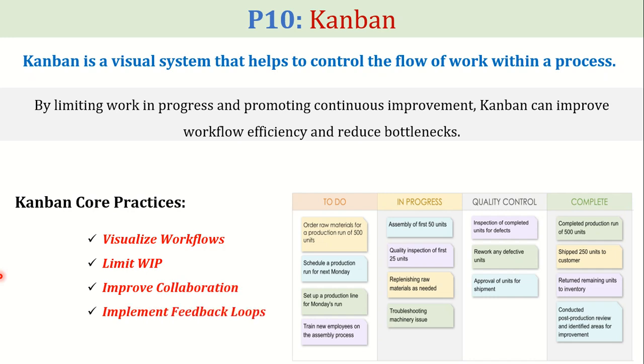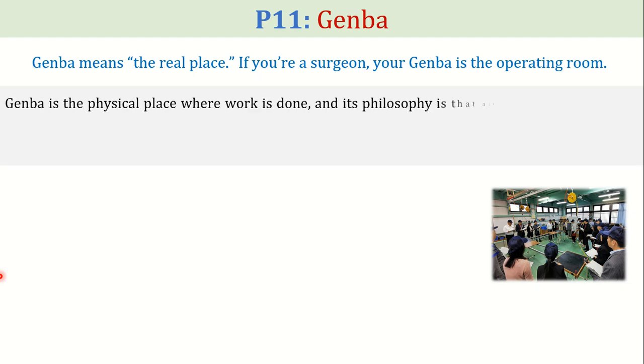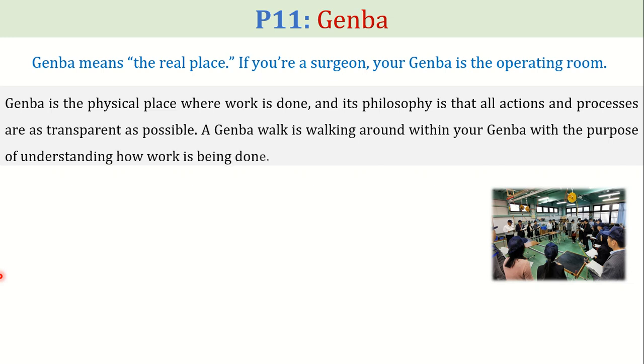At number 11 comes the pillar Genba. Genba means the real place. For example, if you're a surgeon, your Genba is the operating room. Genba is the physical place where work is done, and its philosophy is that all actions and processes are as transparent as possible. A Genba walk is walking around within your Genba with the purpose of understanding how work is being done. Toyota team members regularly conduct Genba walks on the factory floor to identify areas where potential improvements might be made and to better understand the workload of their colleagues.